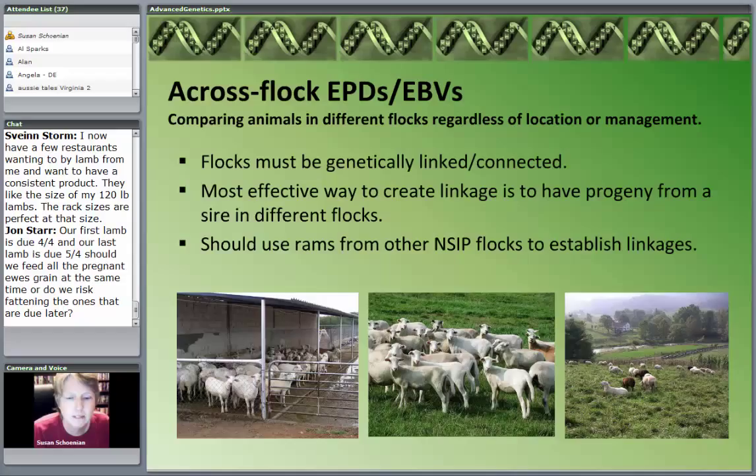Artificial insemination is a good tool — it's probably one of the reasons the dairy industry has been so successful at making genetic progress. In the sheep industry, it's not really a viable option, but it certainly is in the goat industry. The main thing is to have these flocks and herds connected to each other genetically.